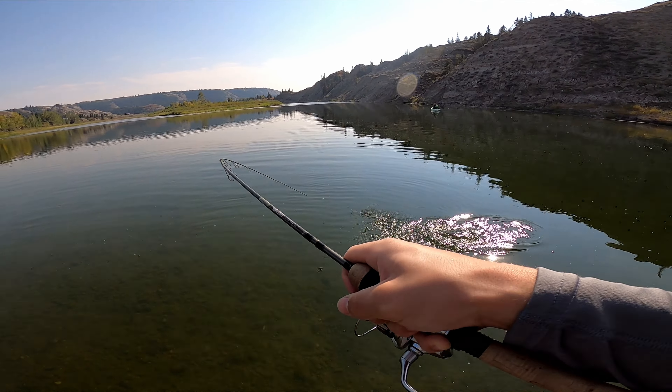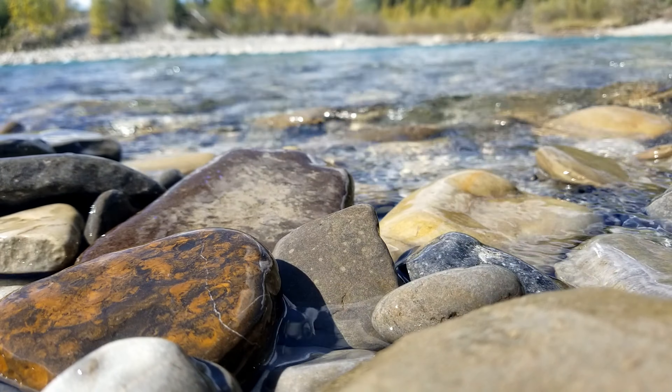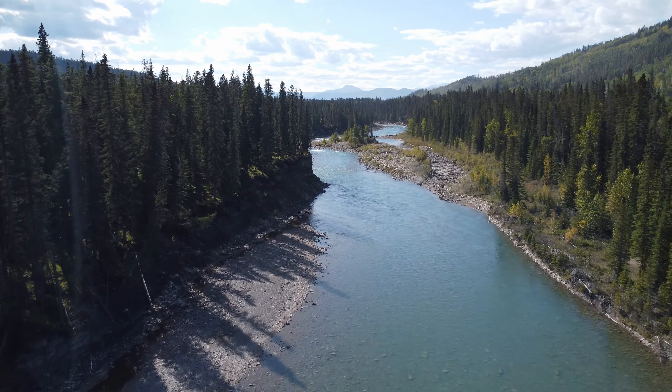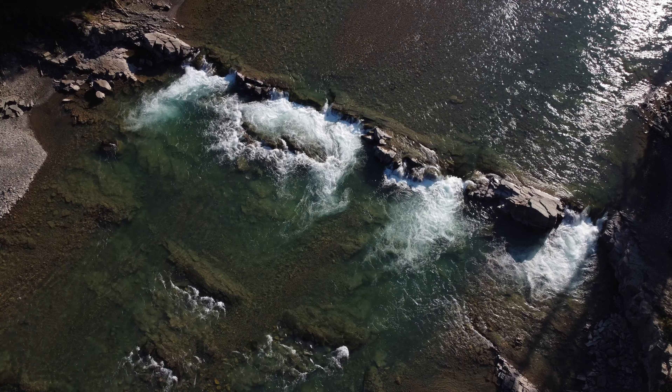The Red Deer River — a waterway I'm quite familiar with and have fished many times on the more southern parts of the river. But after arriving to the north end of this river, it is a completely unfamiliar experience from the past.